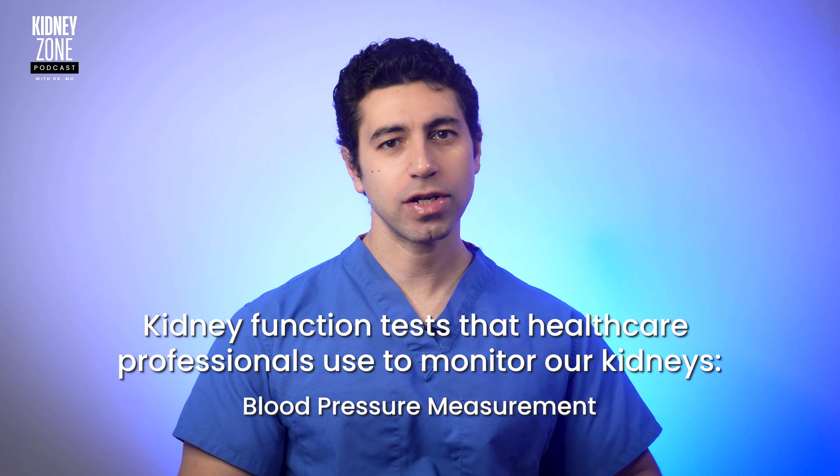Welcome back to the Kidney Zone. I'm Dr. Mo. Before we begin, please remember that this video is for informational purposes only. If you have any concerns about your kidney health, it's important to consult with a healthcare provider.